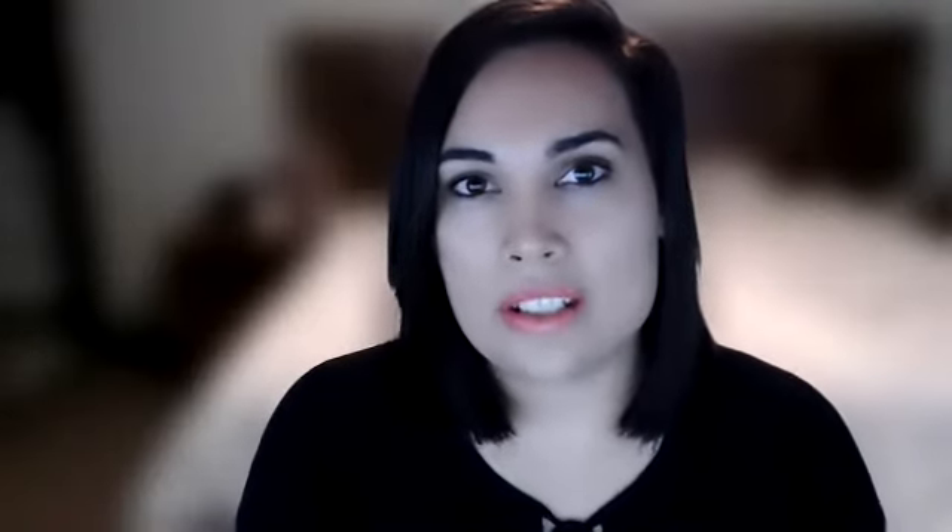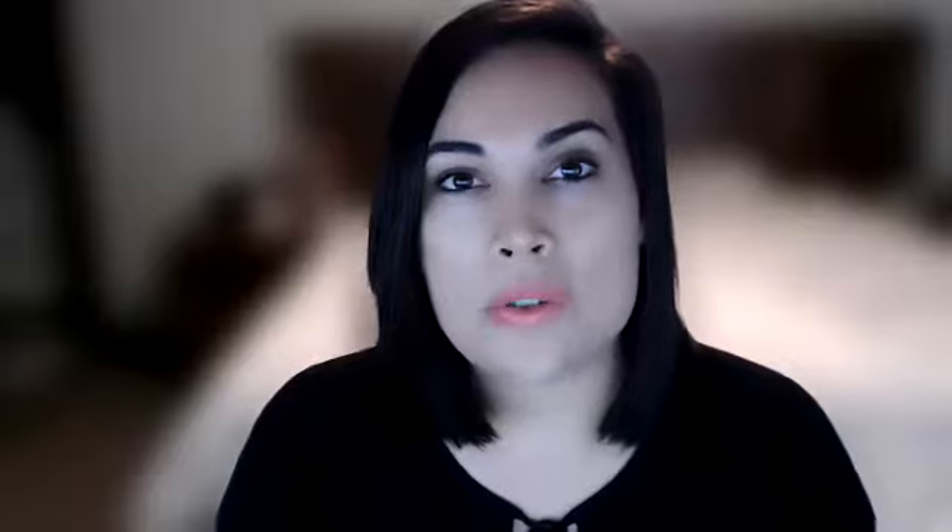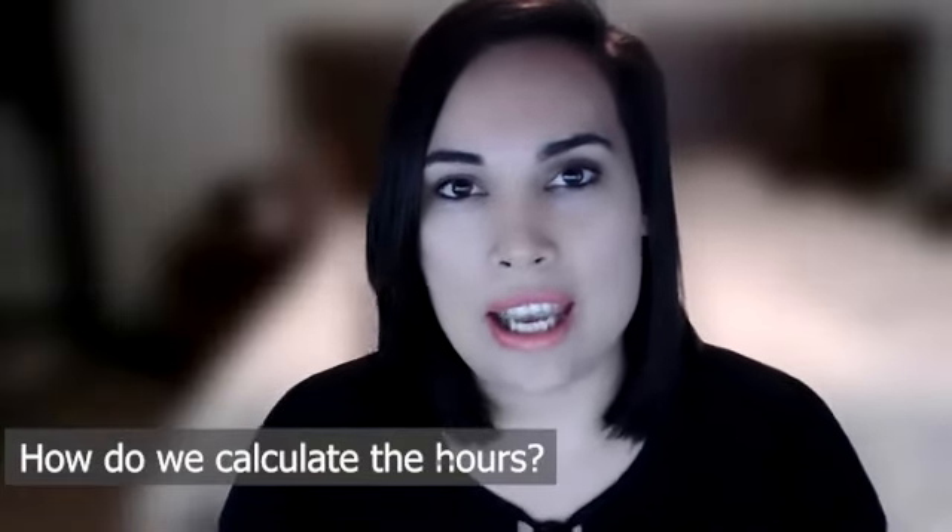To utilise that rate you look at the total number of hours worked from home, multiply by the rate, and that gives you the deductible amount to enter into your tax return. Calculating the hours can be challenging, especially if records haven't been maintained throughout the year. Some people have timesheets, some have set hours, and some split time between home and the office or travelling.